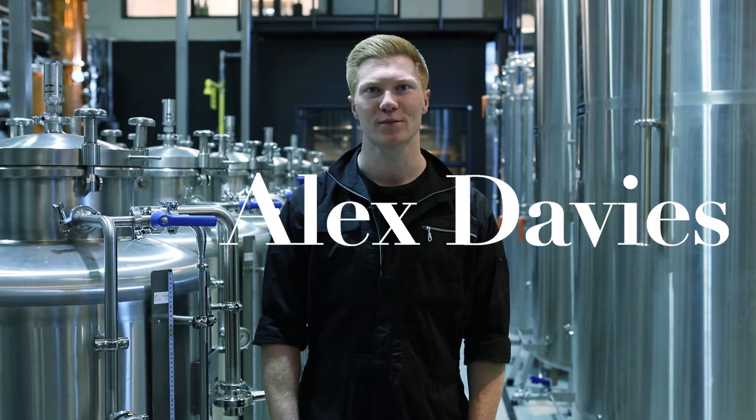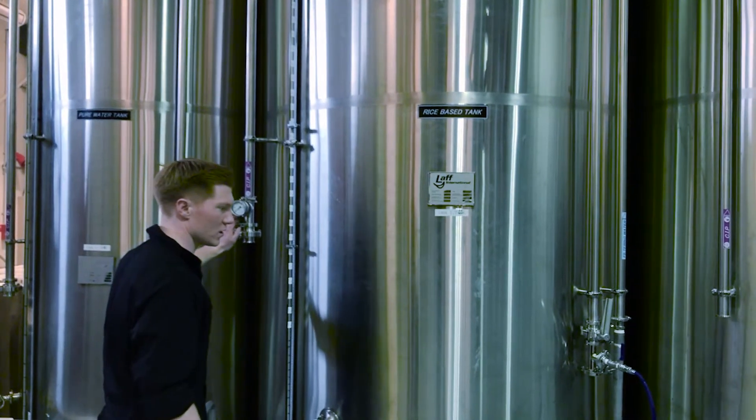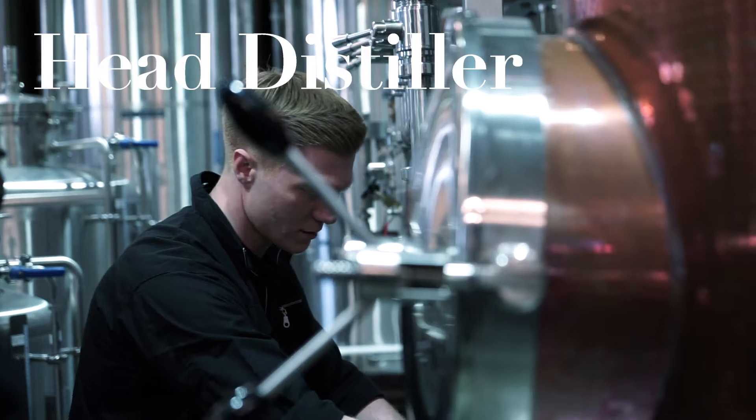My name is Alex Davis. We're inside the Kyoto Distillery. I'm the head distiller of the Kyoto Distillery.